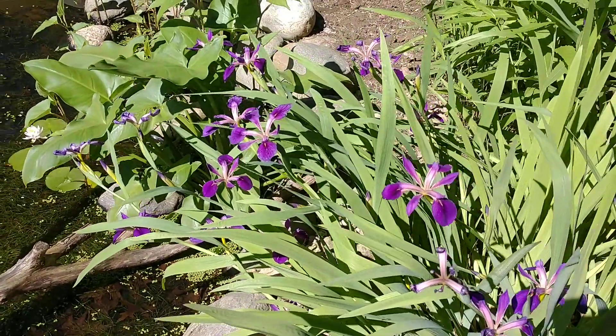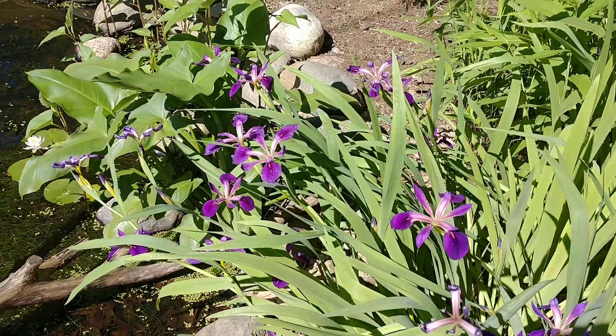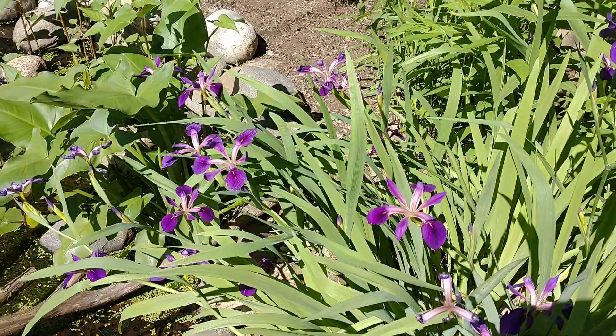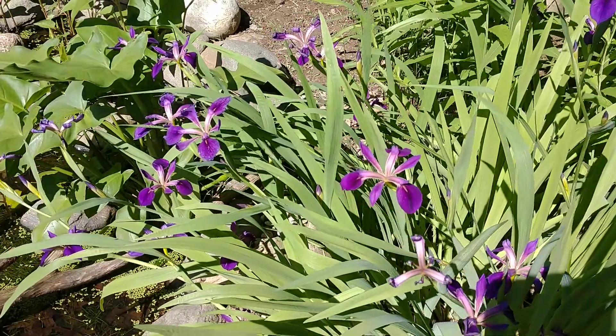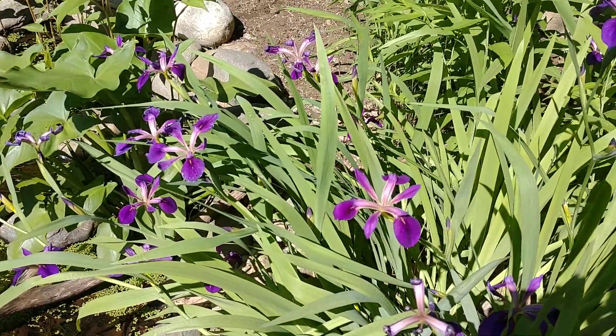Hey everyone, this is Joe from the Northeastern Native Plant Digest, bringing another video on a beautiful Saturday afternoon. Today I'm going to be talking about one of my favorite marginal plants. This is a blue flag iris, or Iris versicolor — a native iris found in the northeastern part of the United States.